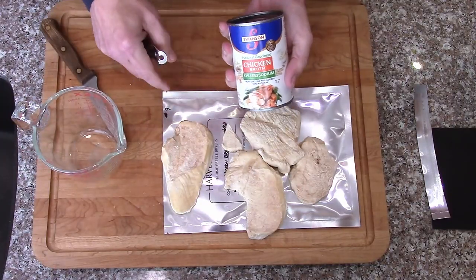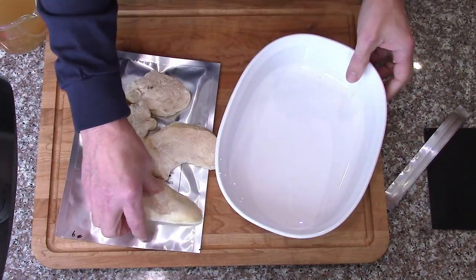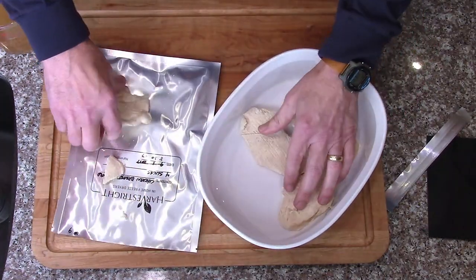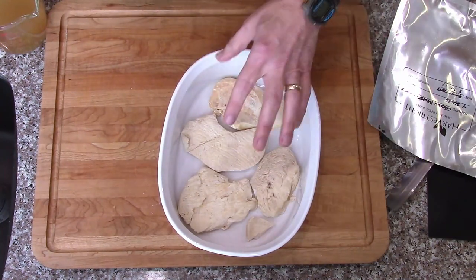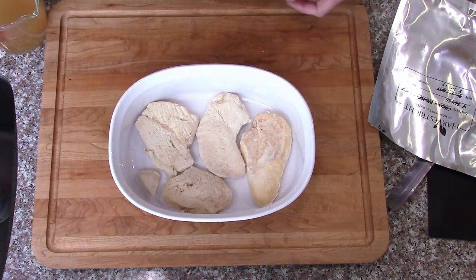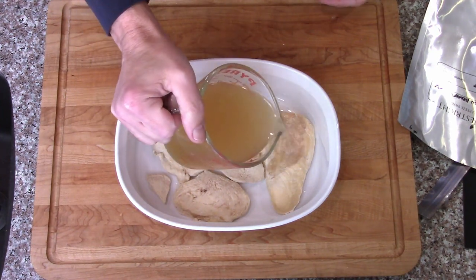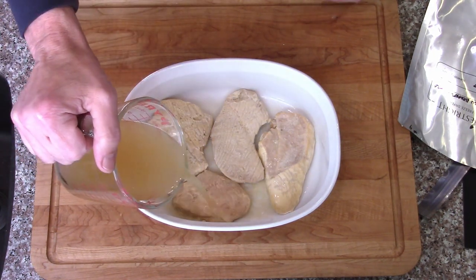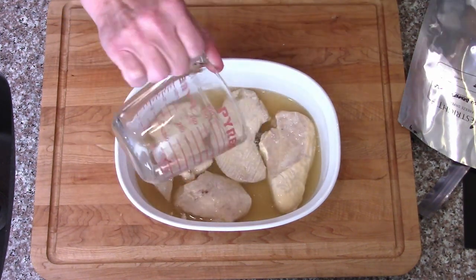I'll have to do rotisserie chicken a different time. I'm going to rehydrate these with some chicken broth. Since this isn't the thin slices of rotisserie chicken from Costco that I was expecting, I'll rehydrate it with very hot chicken broth and then chop it up to make a chicken salad for sandwiches. I put the chicken broth in the microwave for a couple of minutes and I'll pour it over the chicken so it soaks up what it needs, then we'll cut it up afterwards.